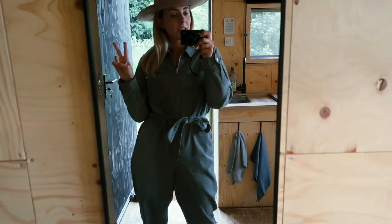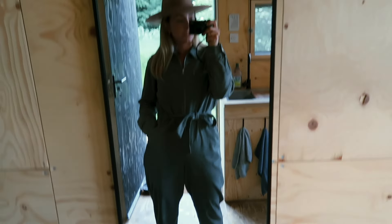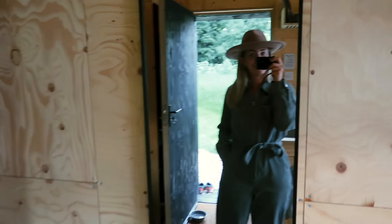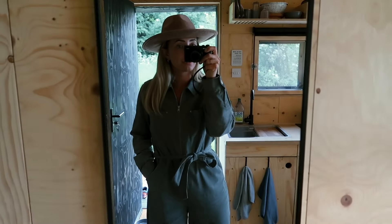Outfit of the day — this jumpsuit which I just wear everywhere because it's bloody amazing, it's from Oliver Bonas. It was about 40 quid and I love it, worn with a pair of boots.